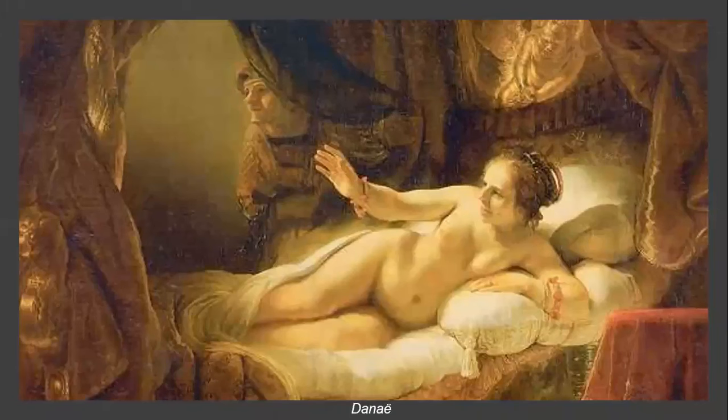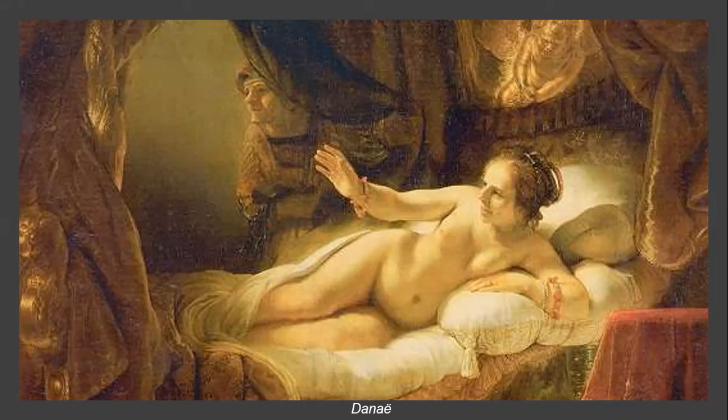Danaë, finished in 1636, is not only one of Rembrandt's best nude paintings but one of the greatest masterpieces of the celebrated Dutch artist. Just like the painting's title suggests, it depicts Danaë, the mother of the ancient Greek mythological hero Perseus. The life-size depiction of Danaë is thought to show her welcoming Zeus, who came to her in the form of golden rain. In the 1770s, the painting was bought by Catherine II of Russia and has been housed in the Hermitage Museum in St. Petersburg ever since.